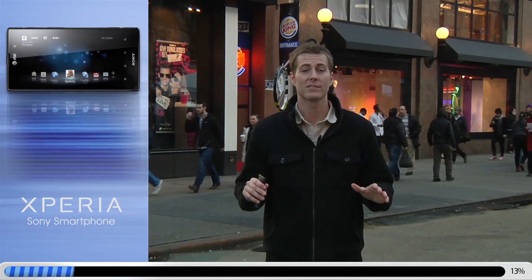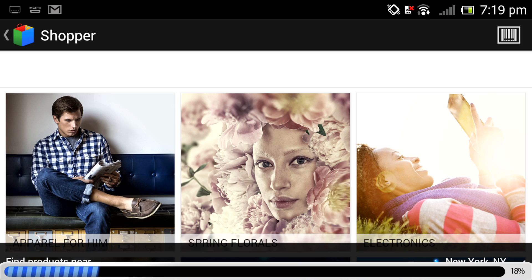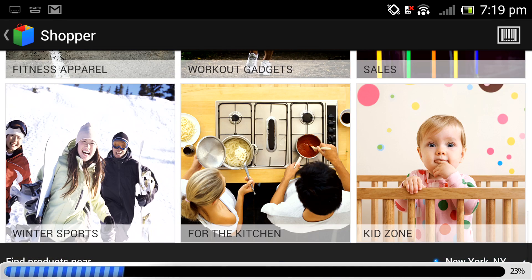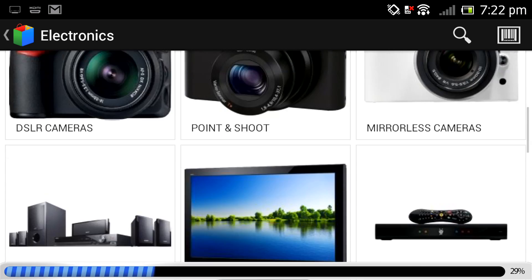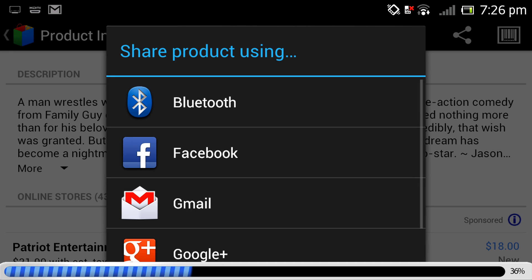The first app I recommend — five million people are already using — is called Google Shopper. This app lets you search for millions of products by voice, text, barcodes, or cover art. With each search you'll get access to reviews and online and local prices. Plus, if you find a deal that's perfect for someone else, this app lets you share with friends via Facebook, Twitter, Bluetooth, and instant messaging.